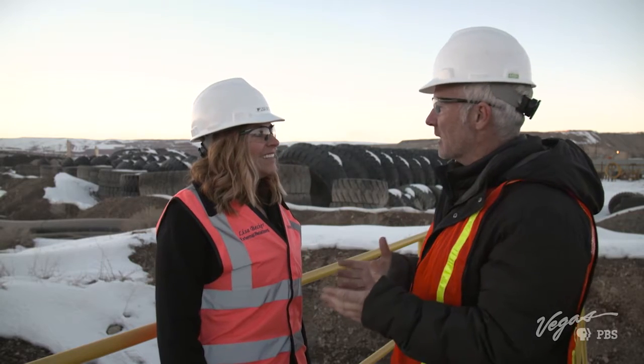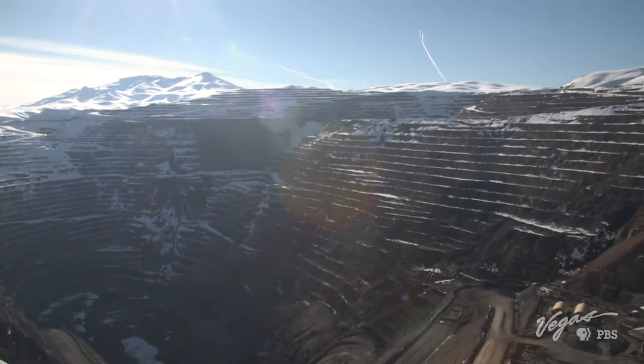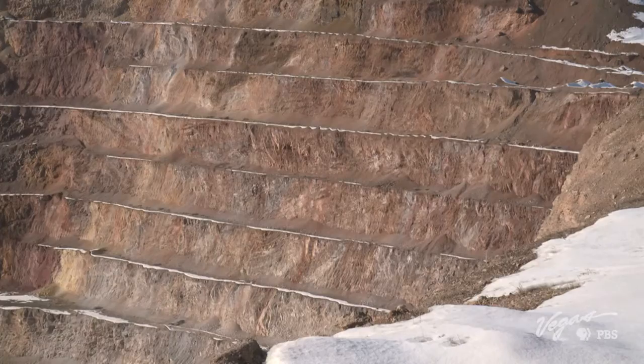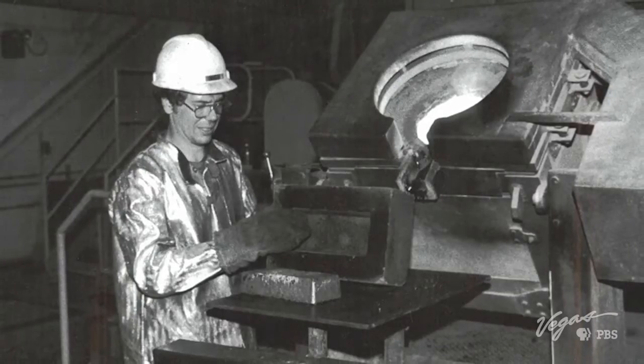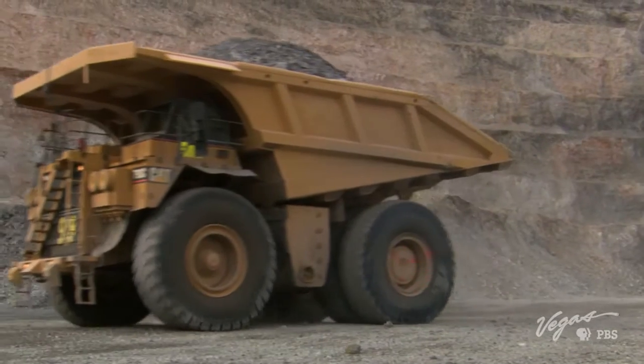And the actual mine itself is huge as well. It is. The open pit operation that we have here is very large — it's about a mile and a half across by about 1.2 miles and about 1,800 feet deep, so it's pretty significant in size. The corporation has mined this pit since the early 1980s. The pit produces up to 50,000 tons of rock per day.